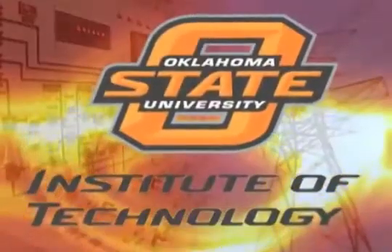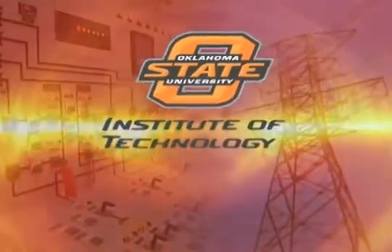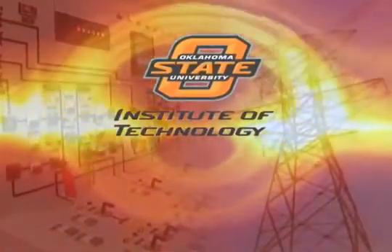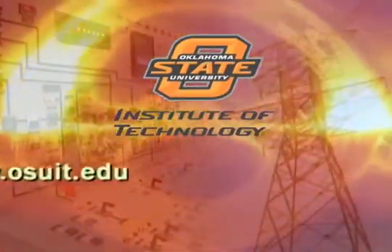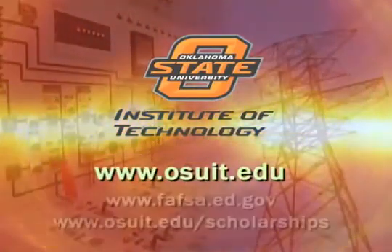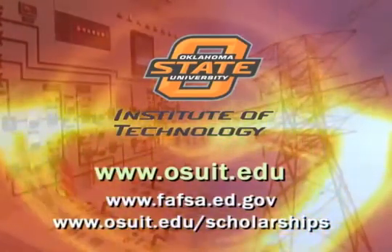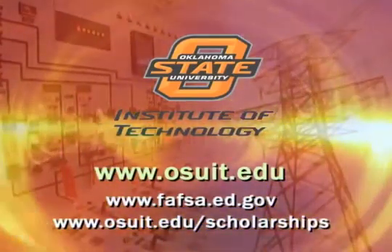To learn more about power plant technology or other programs in the Engineering Technologies Division at Oklahoma State University Institute of Technology, visit us on the web at OSUIT.edu. Federal, state, and institutional financial aid may be available for qualified applicants. See these websites for more information.